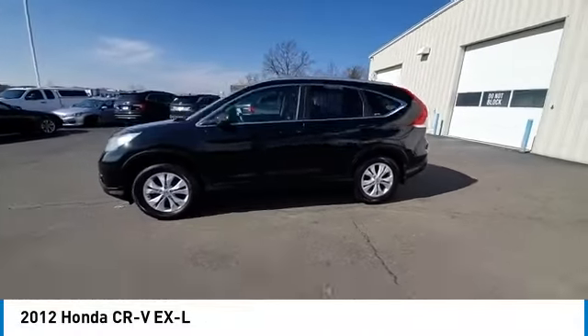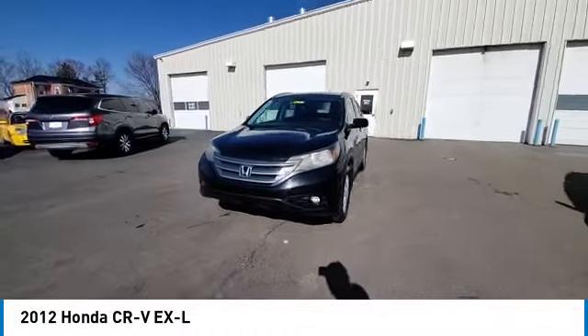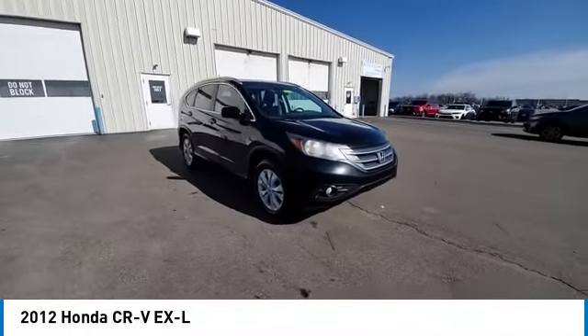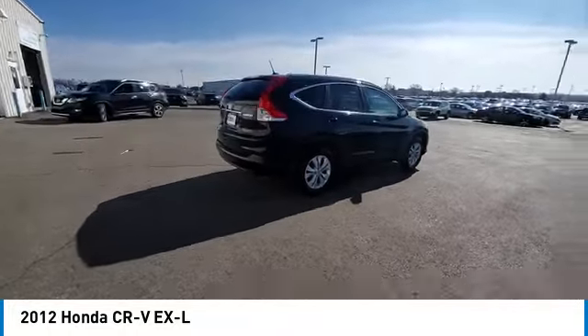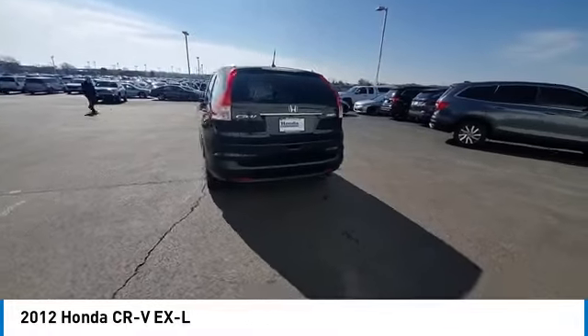Here are some of this vehicle's great options: panoramic sunroof, electronic stability control, brake assist, traction control, remote keyless entry, baud lights, four-wheel disc brakes, speed control, rear window defroster. Take this vehicle for a spin and see why so many shoppers are now proud owners.